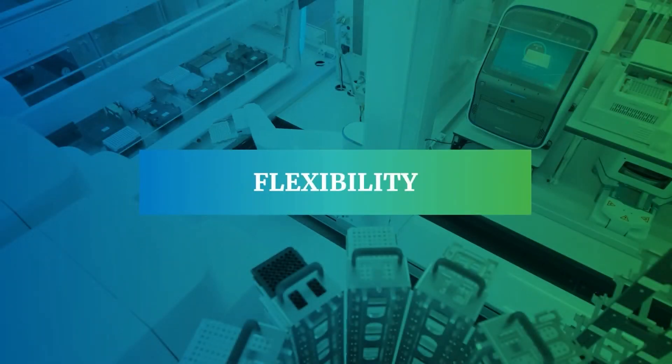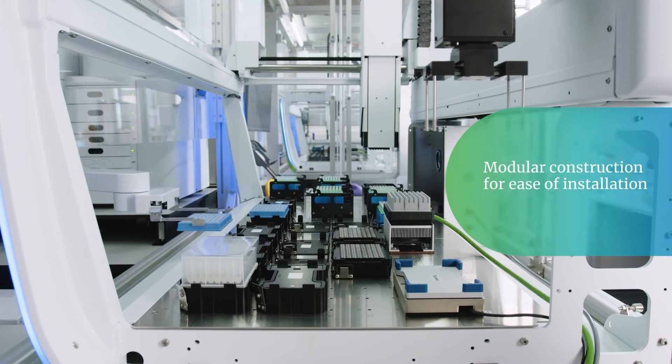Flexibility. Falcon 2's modular construction and small footprint of 10 meters squared means it can be configured to suit all sorts of lab layouts and various experimental scenarios.